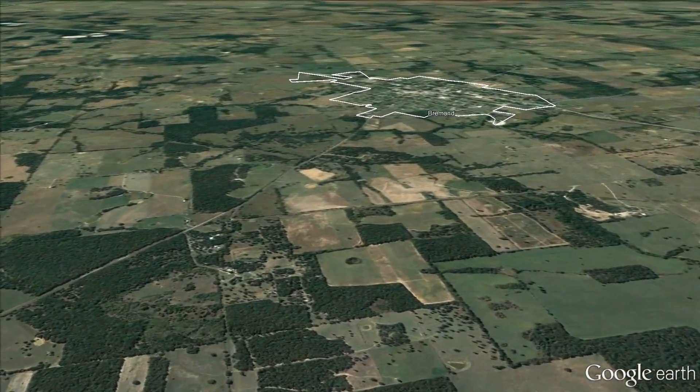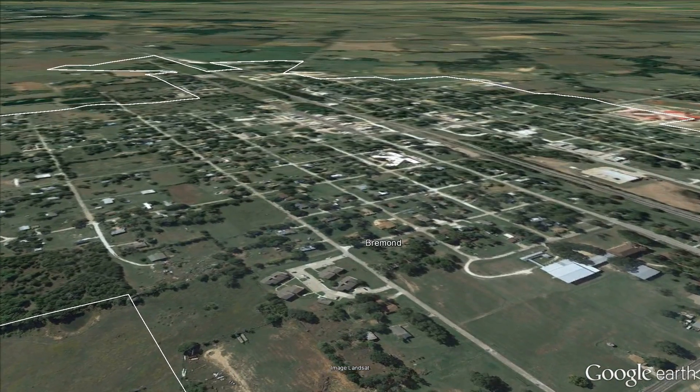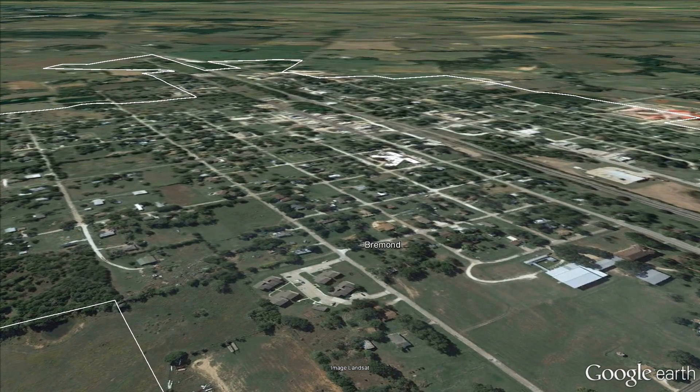The town of Bremond is about 4 miles to the west. When you buy a ranch like this, you're also buying into the community, so you want to take a look at Bremond too.